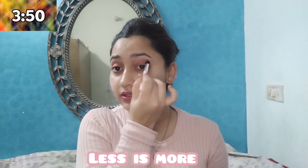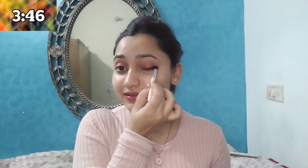Remember to be soft, be minimal — just be minimal and you are good to go. I will take the same shade for my blush also and apply it on my cheeks.